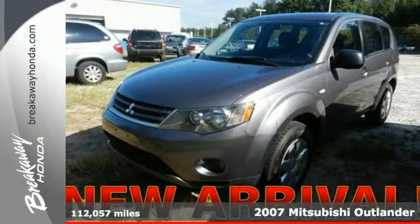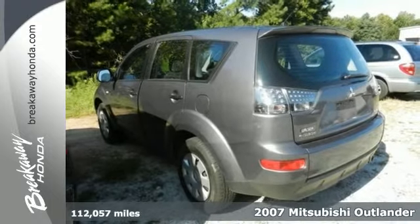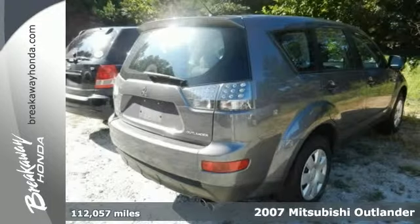It's a 2007 Mitsubishi Outlander. It's comfortable and roomy enough for all your needs. It has over 72 cubic feet of maximum storage space.